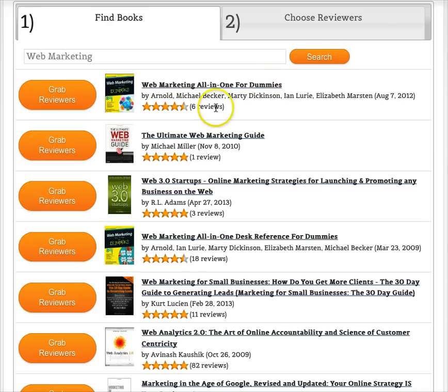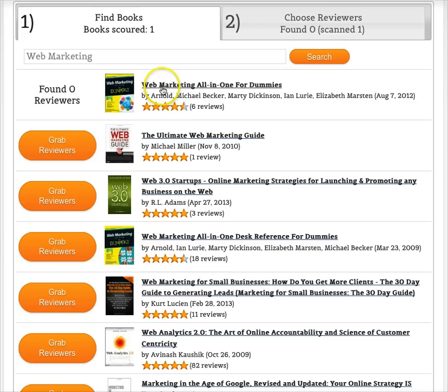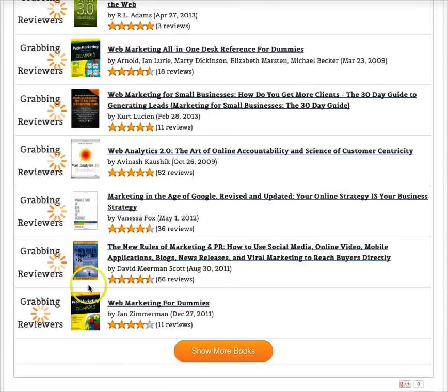The first result is Web Marketing All-in-One for Dummies, which has six reviews. You might say this book is similar to the one you're writing, so you want to grab the reviewers from it. All you do is click the little 'Grab Reviewers' button and it starts scanning reviewer profiles — it's checking whether any of those six reviewers have a profile on Amazon. Let's assume all the books here are similar to yours, so we'll go through and select all of them.